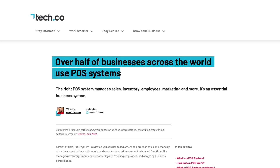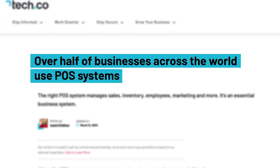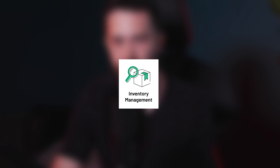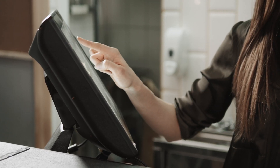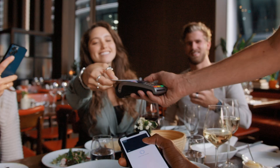Do you know that over half of businesses across the world use POS systems? If you've got different systems for inventory management, payments, invoicing, receipts, and ordering, you're actually throwing away your time and money. Because point-of-sale systems are an all-in-one setup that streamlines your business, making sure you don't miss out on sales. They help your business run smoothly, simplifying the way you work.